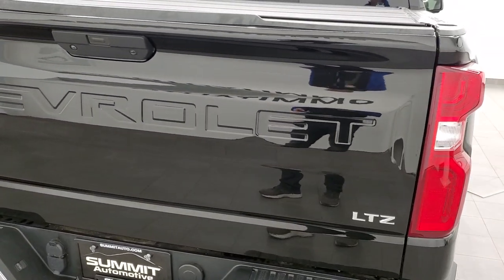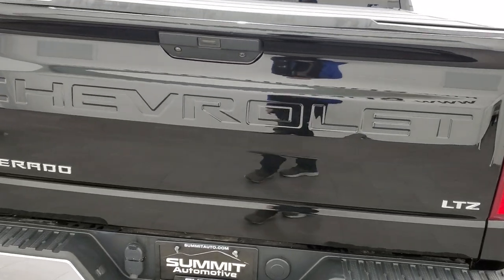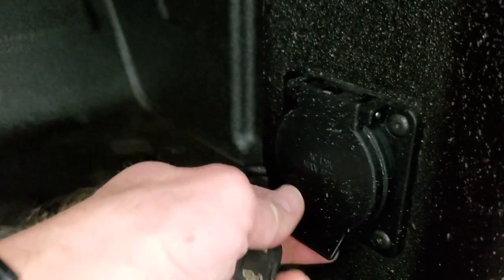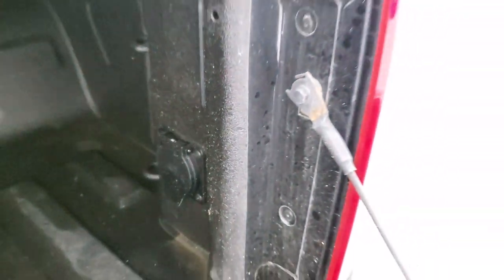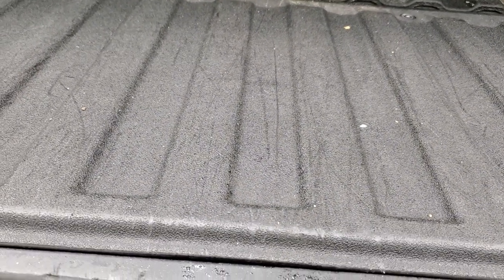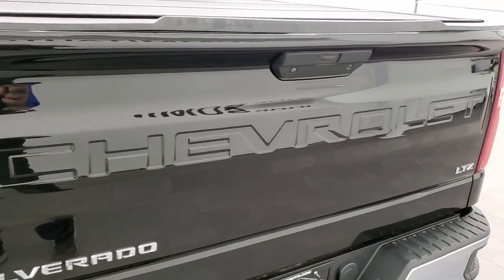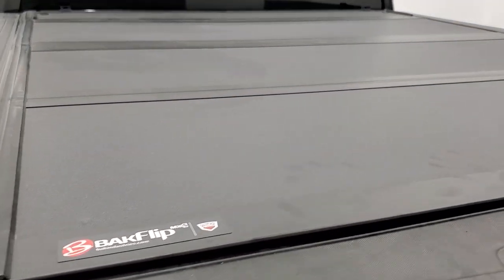Tailgate is in really nice condition and it is a power drop-down tailgate — you can power drop it down with the key fob. Back here you have spray-in bed liner, LED bed lights, and the bed is in really nice shape. It comes with a 120-volt, 400-watt plug-in. It also has a power-up tailgate — press the button underneath and it goes up, and that works nicely. It comes with a back-flip fold-up tonneau cover and that's in nice shape as well.